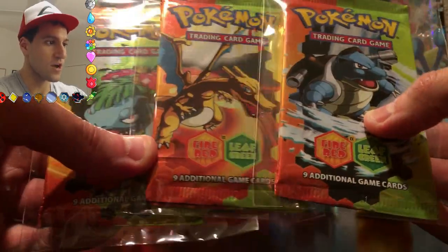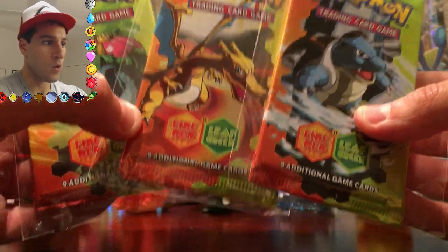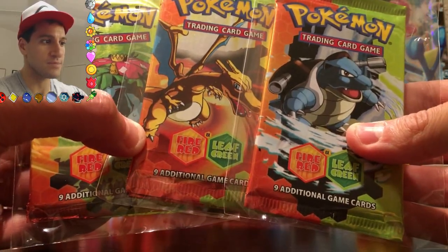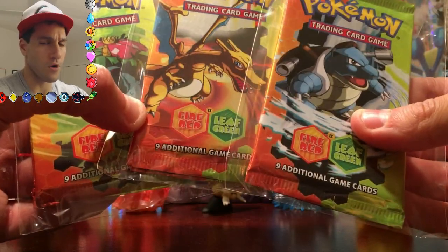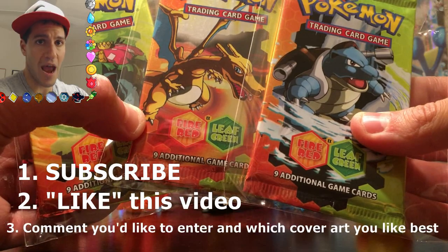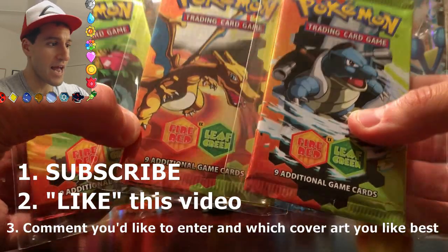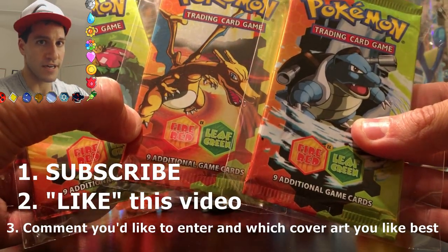These are in really good condition. If you'd like to enter for a chance to win one of each of these three booster packs — three overall — here's how: one, subscribe to my channel; two, like this video; and three, let me know in the comment section below that you'd like to enter, as well as which of these cover arts is your favorite.